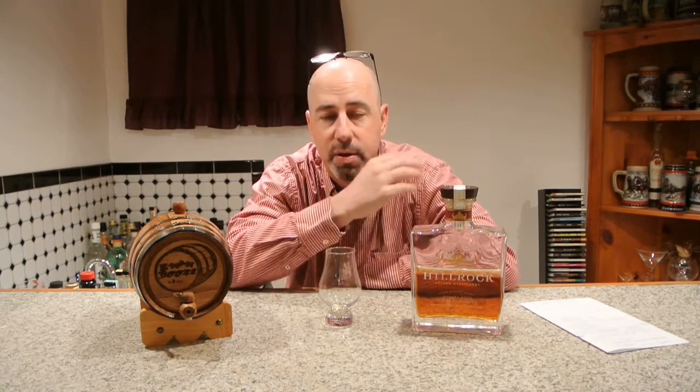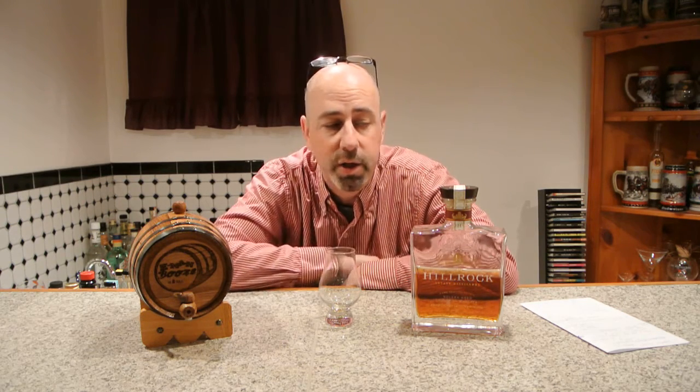I'm getting back in the swing of things, and this year we hope to bring you many, many more great Artisan Spirits reviews, and thanks for watching. We appreciate your support. For the first spirit of the year to be reviewed in 2016, we're going to feature Hill Rock Estate's Solera Aged Bourbon Whiskey.